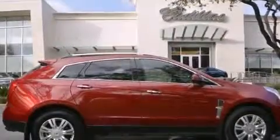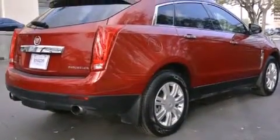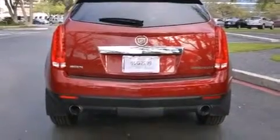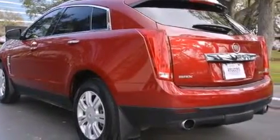Its top features include a navigation system, a rear-view camera, a remote start feature, a low tire pressure indicator, a DVD video player, 10 perfectly positioned speakers, big 18-inch wheels, roof rails, and a sunroof that enables you to fill the cabin with fresh air at the push of a button.